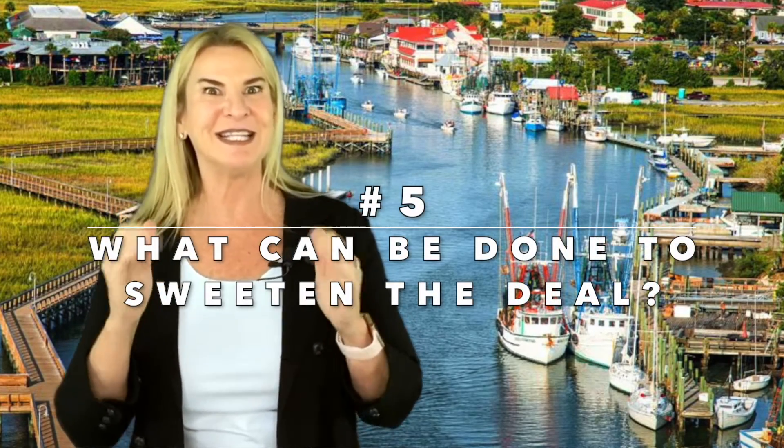Number five: what can be done to sweeten the deal? Here in Charleston, South Carolina, homes are frequently selling the same day they are listed on the market with multiple offers. When sellers are receiving multiple competitive offers in such a short amount of time, anything that you can do to stand out will actually put you ahead. Have your realtor research and come up with several strategies that will actually help you win the home that you want.